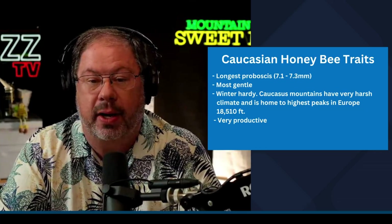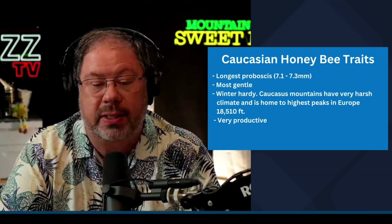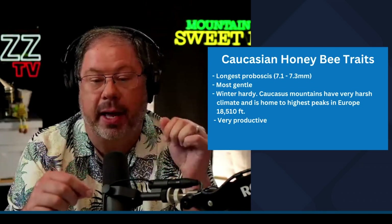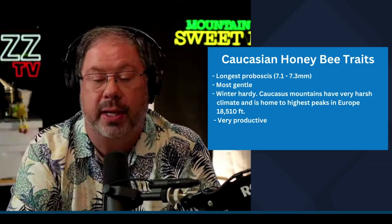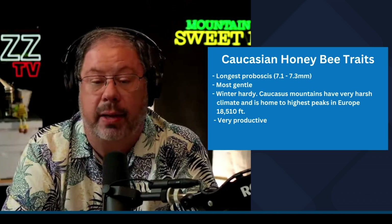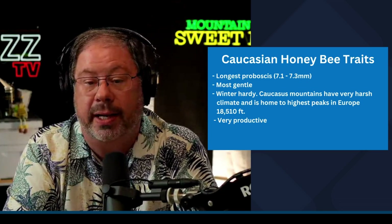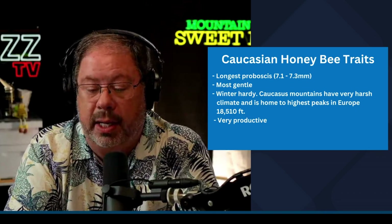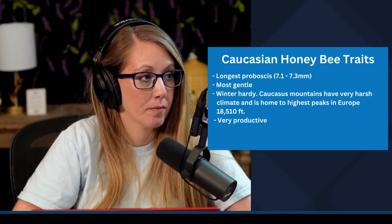One of the biggest things that the Caucasian bees offer us as beekeepers is they have the longest proboscis. This means they can get their tongue deeper into the flower pistil and be able to get the nectar out where other honeybees are not able to go that deep. So they're better nectar collectors than any of the honeybees that we carry. They are gentle — as gentle as the Italians. They are winter hardy, from the Caucasus Mountains with very harsh climate, used to peaks of 18,000 plus feet above sea level. They're a very diverse type of bee, and the demand we were seeing for the Caucasian bees this past season was significant.